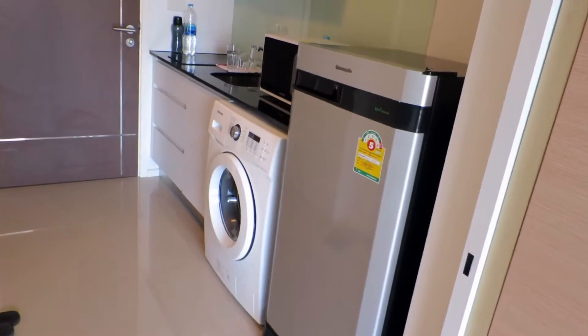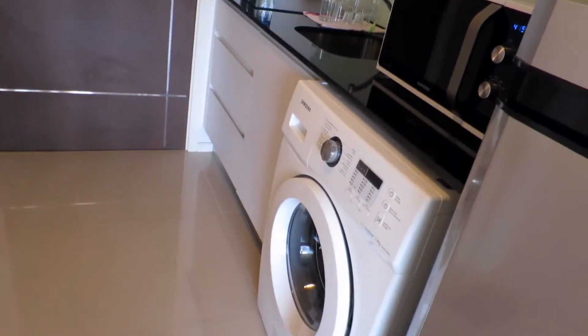Hey guys, I just want to show you what a $500 a month studio in Bangkok looks like. This is on a one-year lease, so you have to be here long term — you can't get this price on Airbnb. But have a look around and see what you get here. You've got your nice little mini fridge in the room.